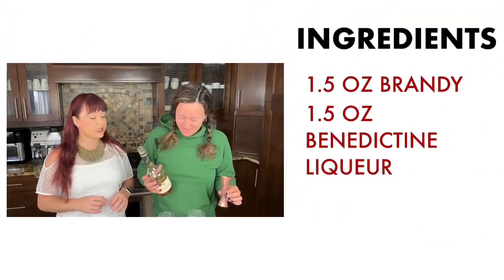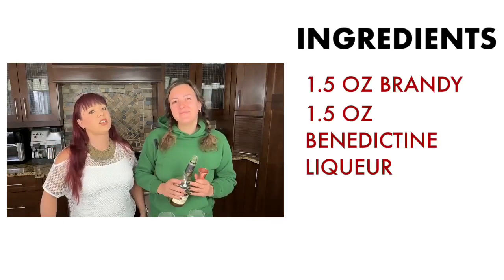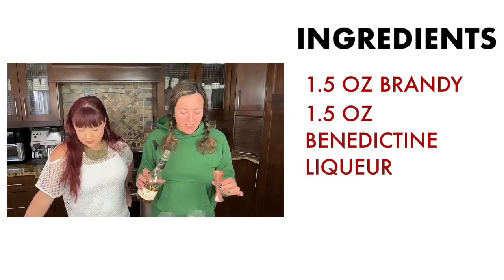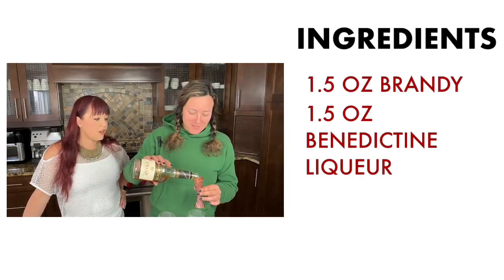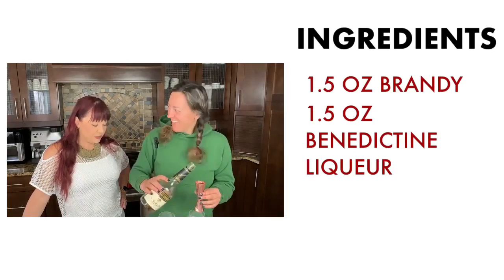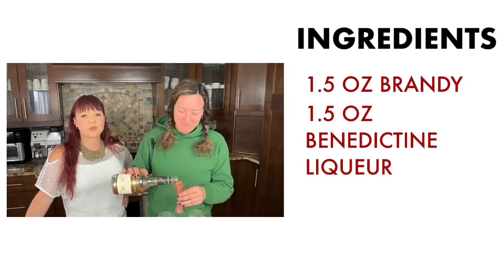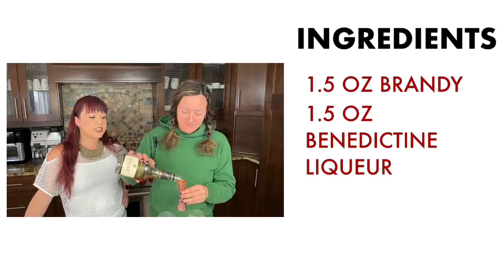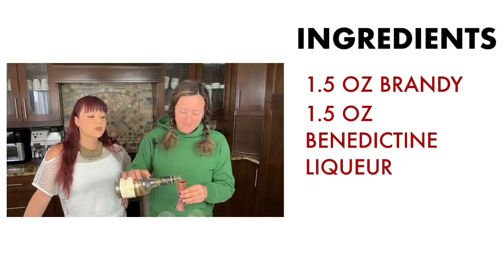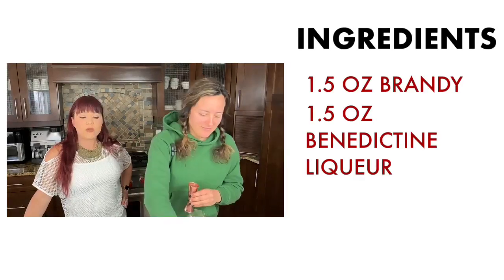Unfortunately Anna isn't here, but we're always missing her when she's not around. So it's one and a half ounces of brandy — we're just doing both cocktails at once because with this kind of recipe there's no shaking, no fanciness. It's a pretty simple sipping drink that you can just pour right into the glass.